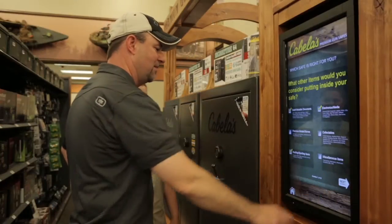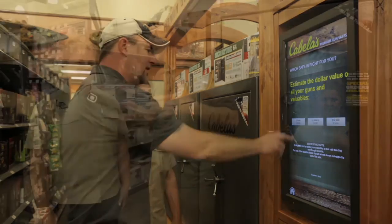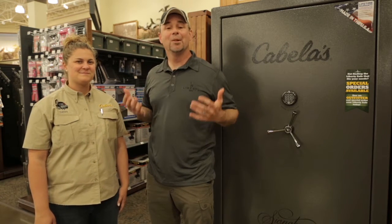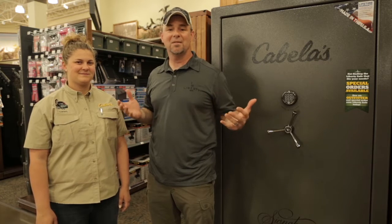My good friend Sammy is with us. Sammy's got a couple of dogs from me, and she is going to help us go through the Cabela's branded safes, which are actually made by Liberty Safe. And we're going to find one that's right for our family. I'm looking for a safe that is going to protect our valuables as well as be big enough to fit everything.